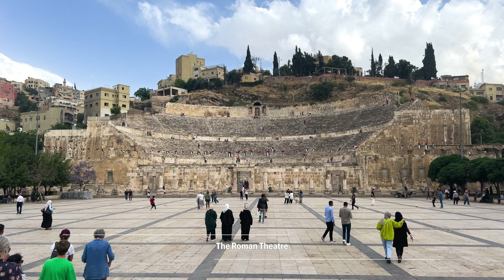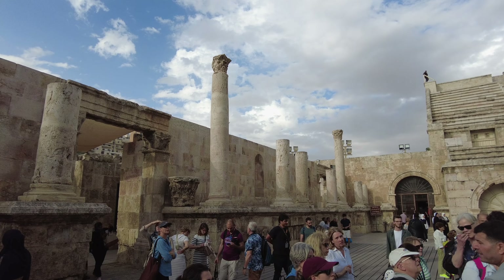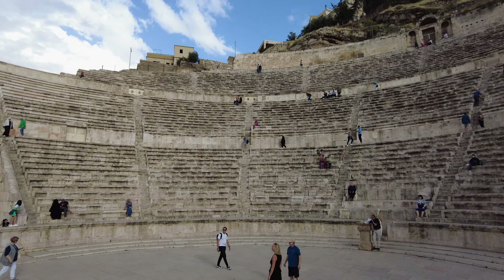The citadel is enclosed in a 1700m long wall, which can be traced back to the Bronze Age. It sits on the Jebel al-Khalas hill, overlooking the old city.